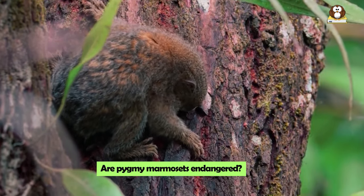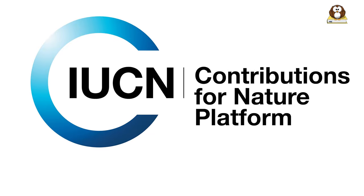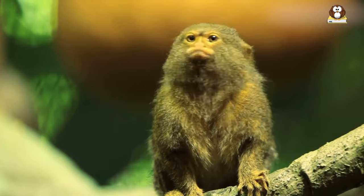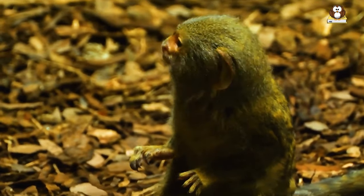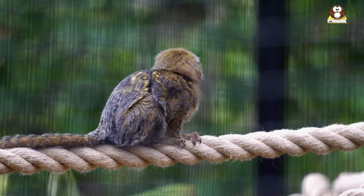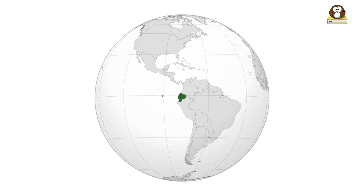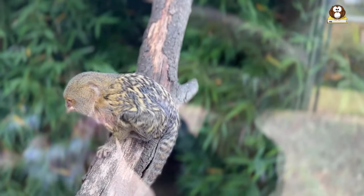Are Pygmy Marmosets endangered? Pygmy Marmosets are currently not classified as endangered, but they do face certain threats that put their future at risk. The International Union for Conservation of Nature lists the Pygmy Marmoset as a species of least concern, but this doesn't mean they're safe from danger. Their habitat is decreasing due to deforestation, mining, and oil palm cultivation. Exact population numbers are hard to determine due to their elusive nature and dense rainforest habitats. Conservation efforts are ongoing, with protected areas established in countries like Brazil, Bolivia, Colombia, Ecuador, and Peru to conserve these little creatures and the rich biodiversity of their rainforest homes.